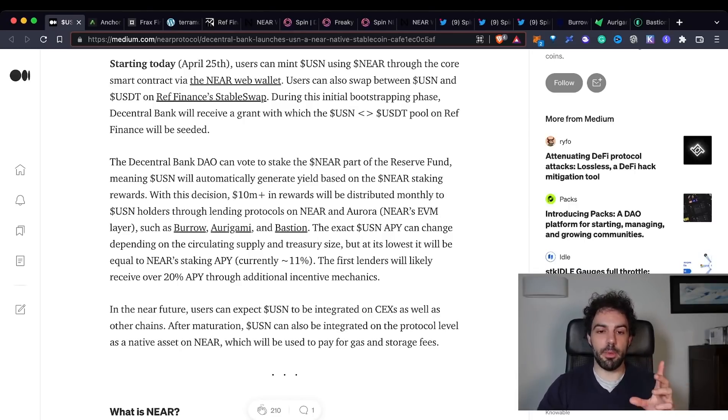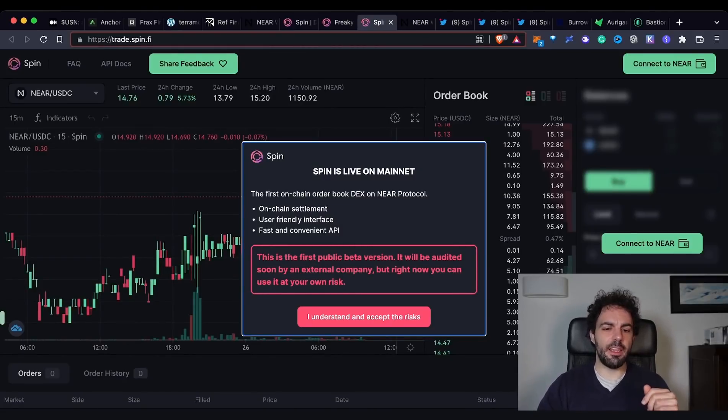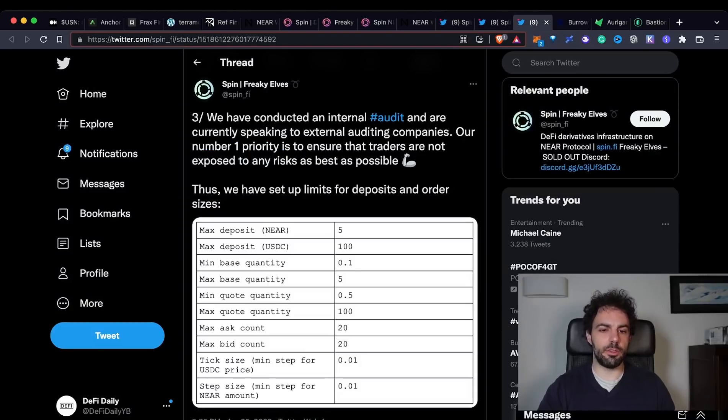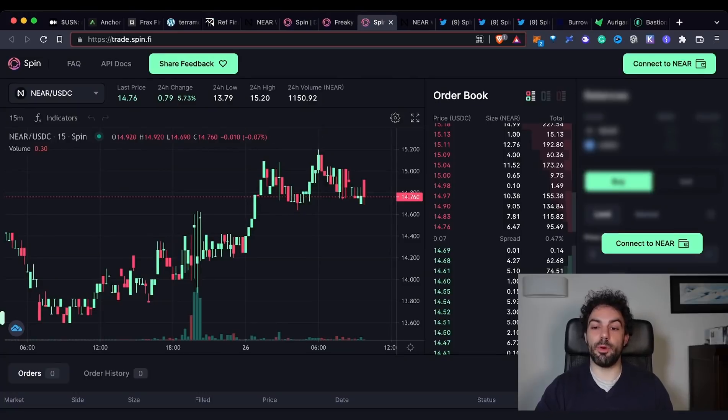Just before going on, let me mention one of my sponsors: Spin Finance, a new protocol on NEAR. Their goal is to work with perpetuals and derivatives. Right now they are still in an early alpha phase — they launched yesterday. There are usage limits as noted in their tweets. They have completed an internal audit and are now working with an external audit to make the platform as secure as possible. Security is one of the most important points in DeFi, especially for this kind of protocol.